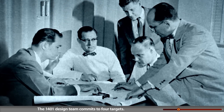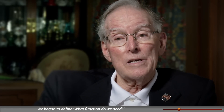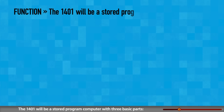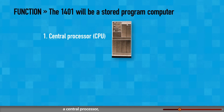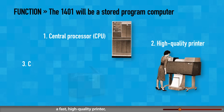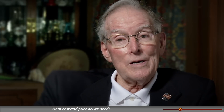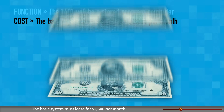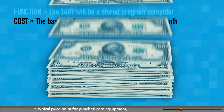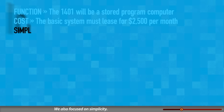The 1401 design team commits to four targets. First, function: the 1401 will be a stored program computer with three basic parts — a central processor, a fast high-quality printer, and a card reader and punch for input/output. Second, cost: the basic system must lease for $2,500 per month — a typical price point for punch card equipment, but unheard of for a stored program computer.